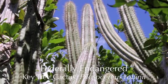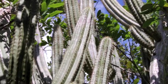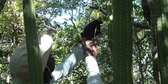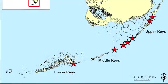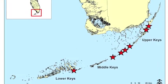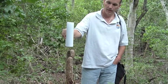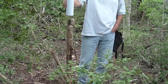The federally endangered key tree cactus populations in the Florida Keys have experienced sharp decline in recent years. The South Florida conservation team at Fairchild Tropical Botanic Garden surveyed and mapped the wild populations of key tree cactus in 2006 through 2009. Sadly, in the lower Keys the populations have declined drastically, while in the middle and upper Keys populations are stable. High soil salinity is associated with plant mortality in the lower Keys, which is probably due to hurricane storm surge and sea level rise.